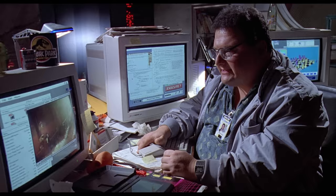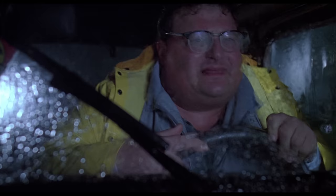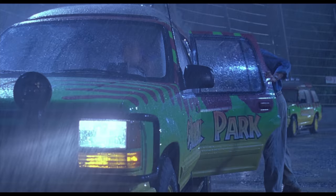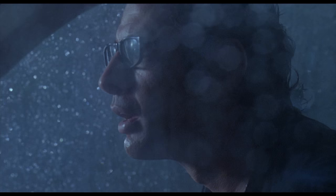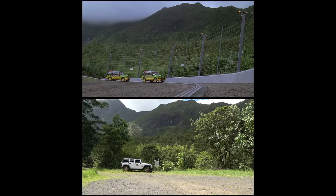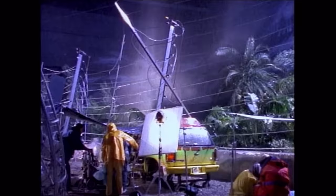Later in the movie, Dennis Nedry shuts off the electrical fences when he escapes with the stolen dinosaur embryos. The two cars stop at the T-Rex paddock again — absolutely the most exciting scene in the movie — the T-Rex breaks out and everything goes terribly wrong. When we see the T-Rex paddock at night, it was actually not filmed on the same location on Kauai, but in a soundstage studio in Hollywood — stage 16 at Warner Brothers Studios, over 4,000 kilometers from Kauai.